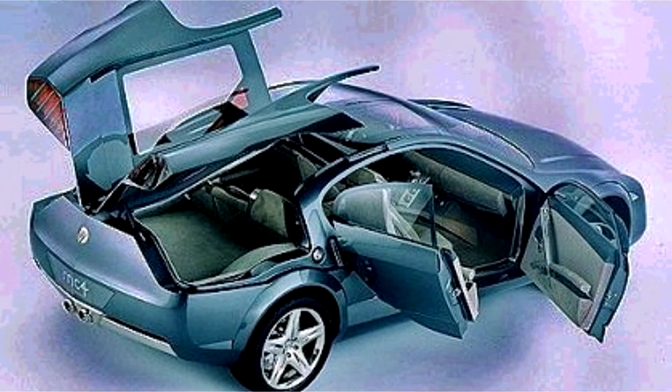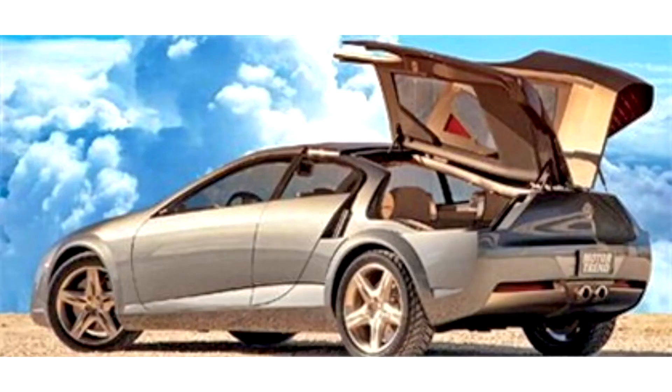The main task of the creators was to build a car that is both sporty and practical. They pretty much succeeded — the MC4 can accommodate four adults and one child, with plenty of room in the trunk for suitcases, a bag of golf clubs, and even a stroller.